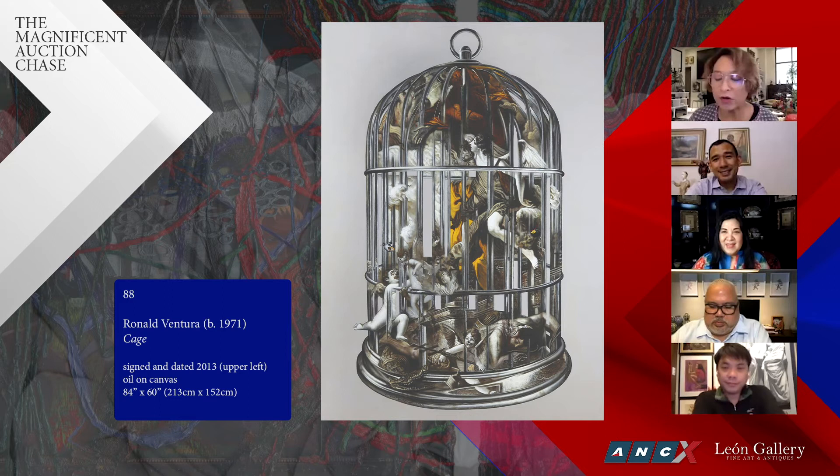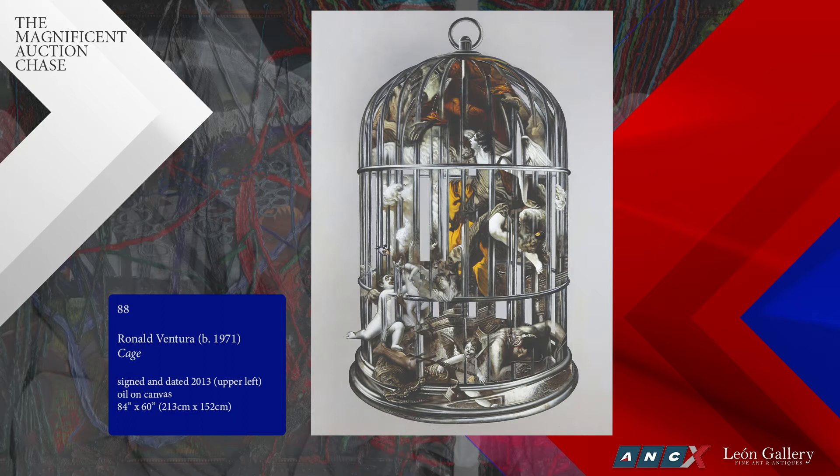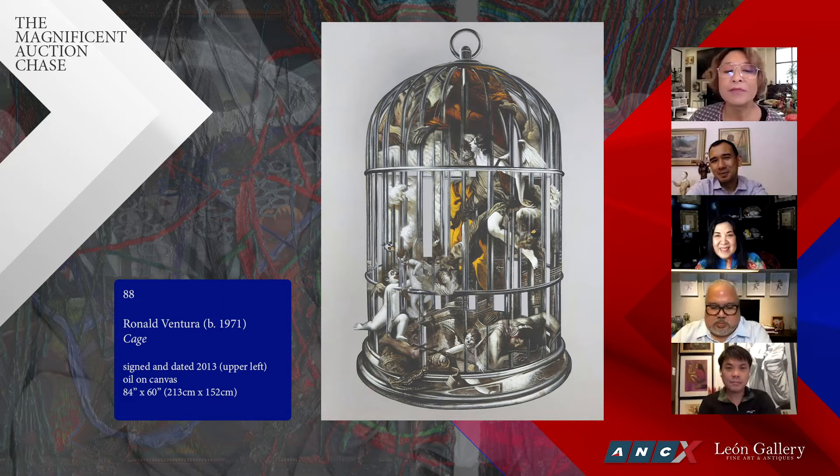If you were to commission a work like this now, how long would the waiting list be and how much would you have to pay? What I heard is that something this size will set you back about 30 million pesos. That's what I heard for something 84 by 60 inches. So this is a steal at any price less than the going rate for works of this size.